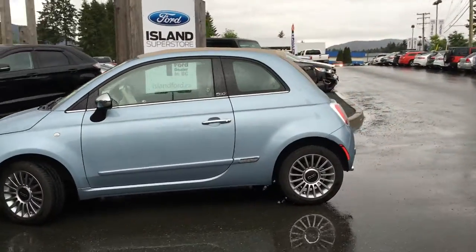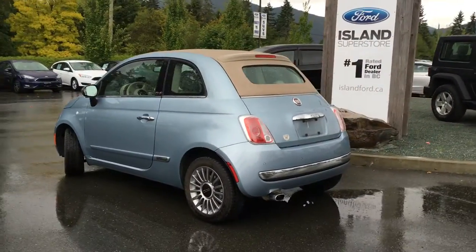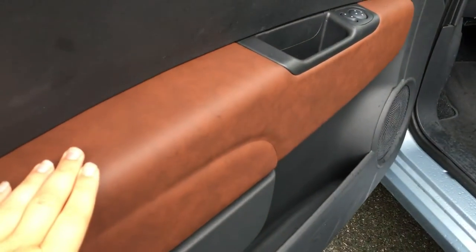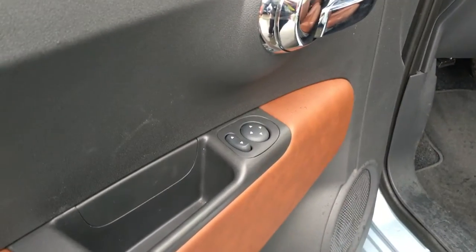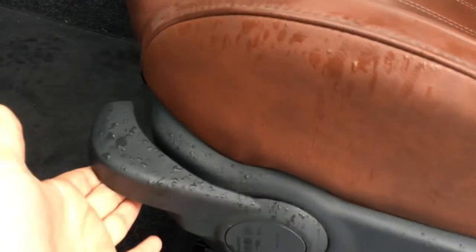It has a blue exterior, a brown leather interior, two doors with seating for four. There is door storage, a speaker in the door, and the brown trim of the seats that makes up the armrest. You also have the power mirror controls, manually adjustable front seats with the driver's seat having the ability to move up and down, and there is a slider bar under the seat.